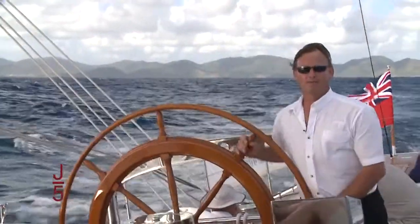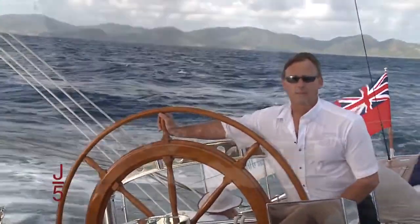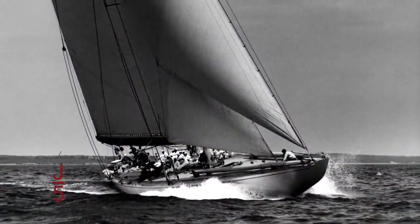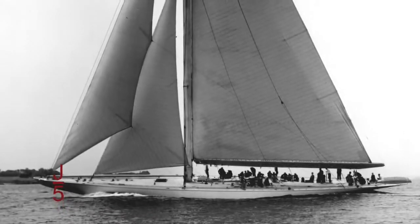We're aboard Ranger. I'm Captain — my name's Alistair. I've been here for about two years with this. It is a replica of the 1937 America's Cup boat. It's a full J-Class. In those days she was dubbed the Super J for her size and power.